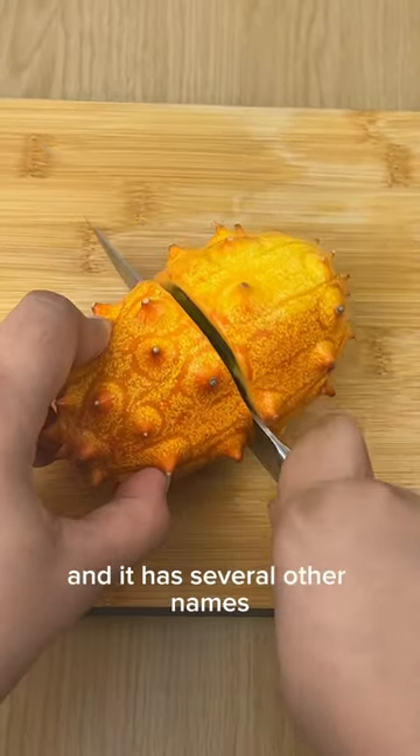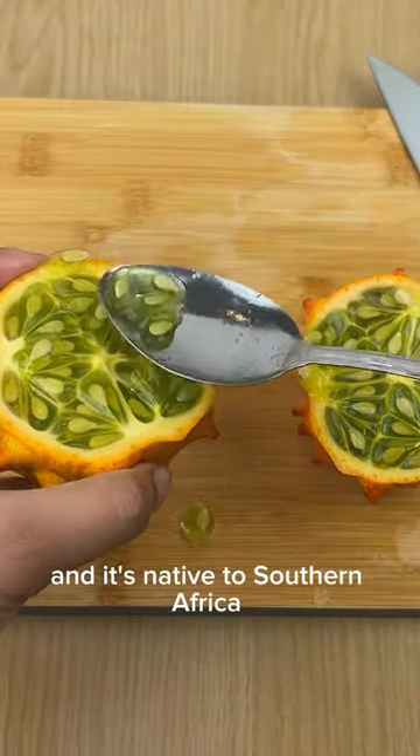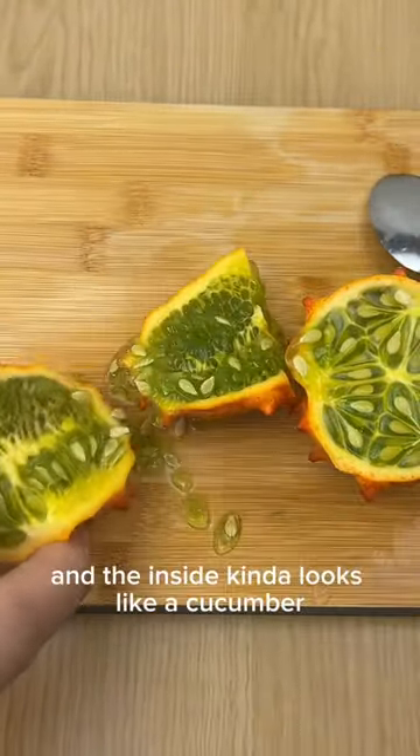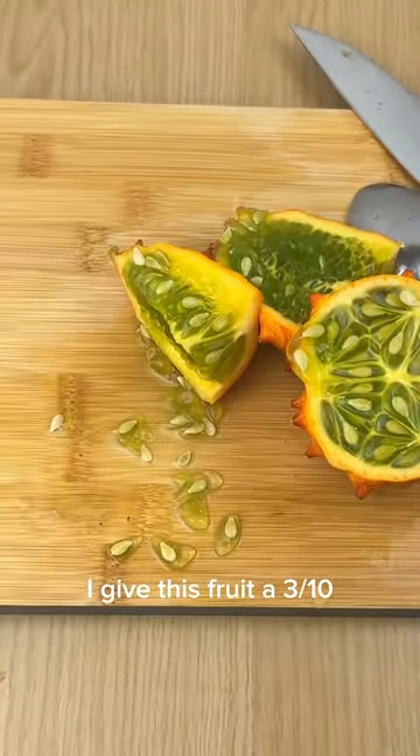This is a kiwano, and it has several other names such as a horned melon. It's native to southern Africa. The outside is really spiky and the inside kind of looks like a cucumber. It tastes sour. I give this fruit a 3 out of 10.